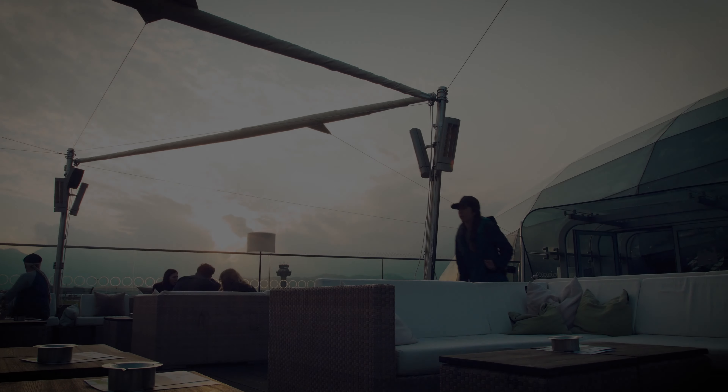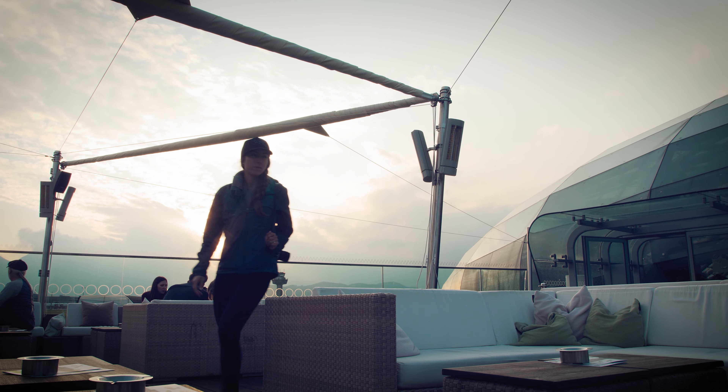If you grow tired of old architecture, you can tour Hangar 7 — Red Bull's showcase hangar with its fleet of stunt planes, race cars, and other general coolness.